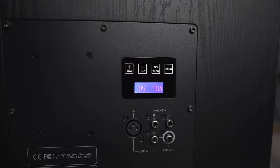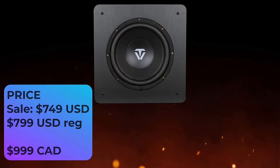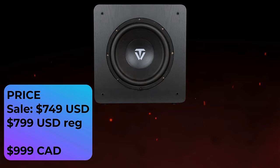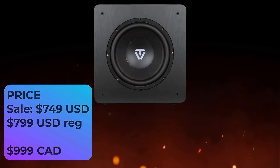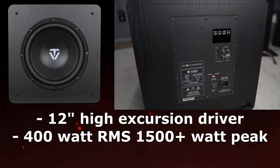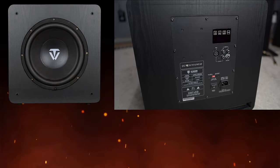The D2000 isn't a large subwoofer, but its size isn't the only thing that's small — the price is small and affordable also. At the time of this recording, the D2000 is on sale for only $749 US dollars, but its MSRP is $799 US dollars. In Canada, it's currently priced at $999 Canadian dollars. It still packs a pretty mean punch with its 12-inch high excursion driver, 400-watt RMS, and 1500-plus-watt peak amplifier.